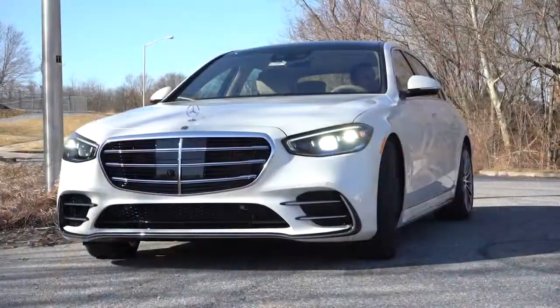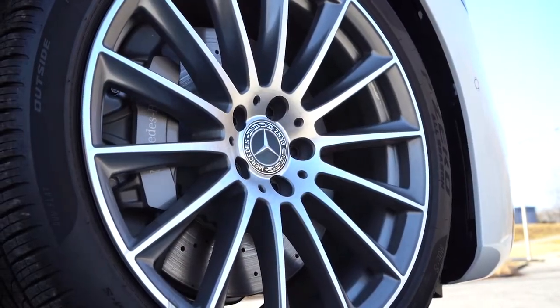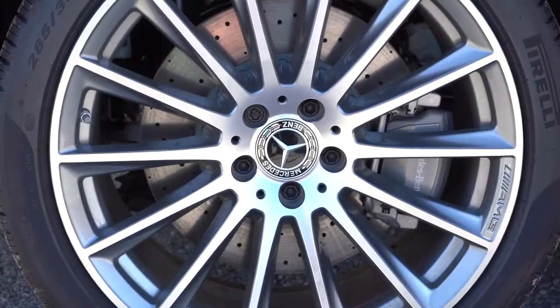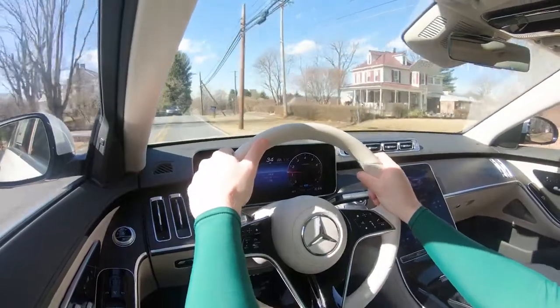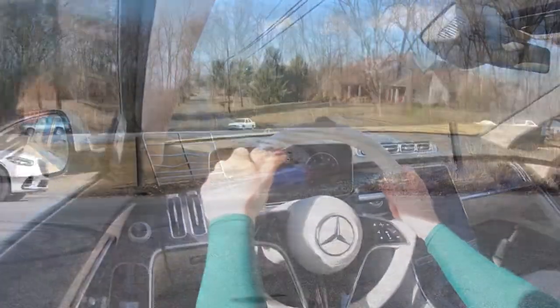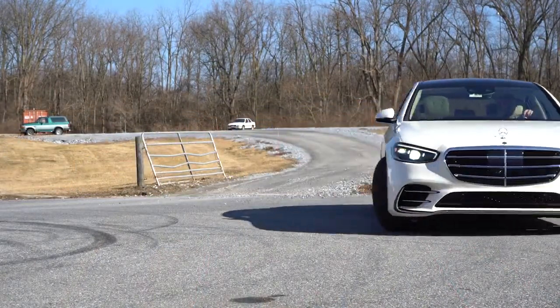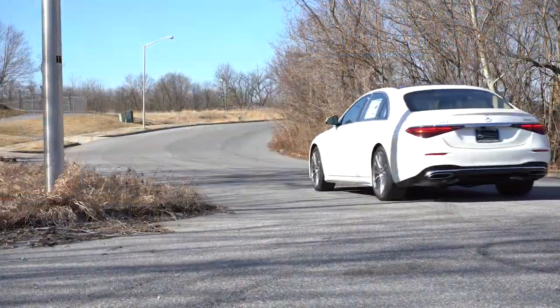Braking is equally important to go along with that acceleration. Four-wheel ventilated disc brakes come standard. The 60-to-zero stopping distance is a very impressive 108 feet — that is sports sedan and even sports car good. Braking feel is excellent as well; it leans toward the luxury side, but when you really need it, it brings you to a very quick stop without a doubt.